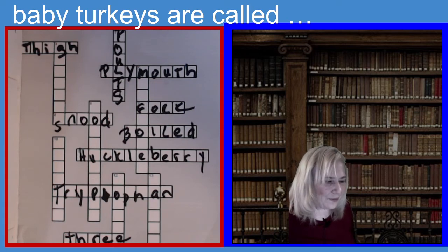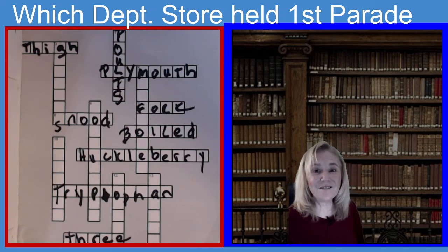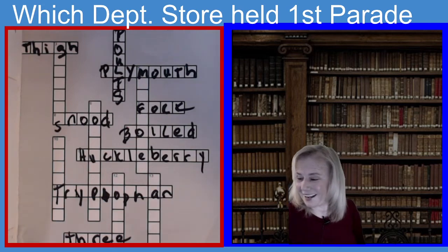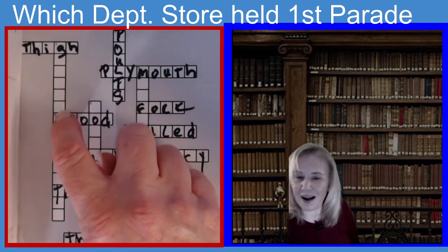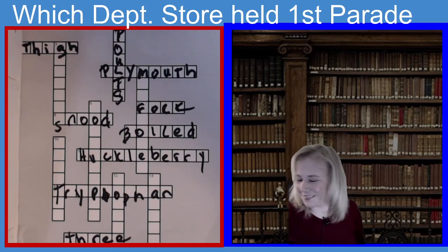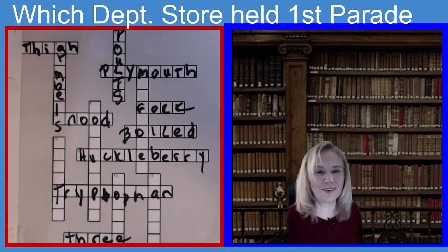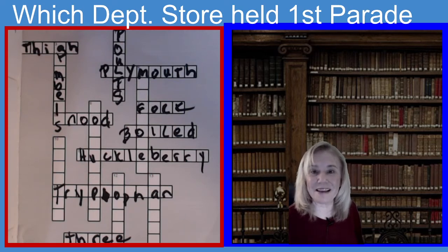Now we're going to go to three down. The clue is: which department store held the first parade for Thanksgiving? And it wasn't Macy's — it was Macy's competition. Seven letters, begins with a G. I bet you guessed that one. The answer is Gimbels. G-I-M-B-E-L-S. Gimbels had the first Thanksgiving Day parade, and then Macy's took it over. They were always competing, those two stores.